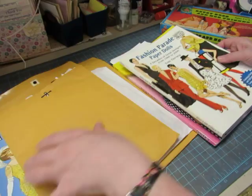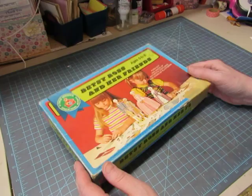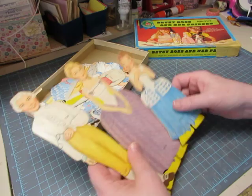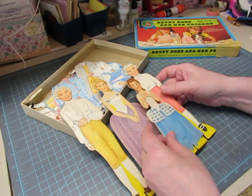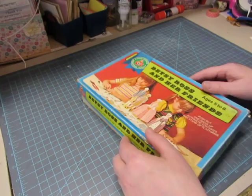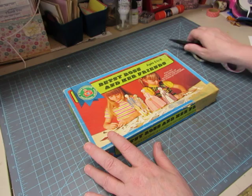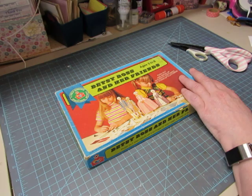One more to show you, and that's something very different — Betsy Ross and Her Friends, a child guidance educational activity. It does have the chipboard dolls: Betsy and Tom and Dolly and John, with costumes to go with them. I bought this at a flea market or antique store. All of these paper dolls will be listed in my shop — it's going to take me a long time to get them there, but by the time you see this video, they will be there. Thank you so much for your patience in watching this very long video. Come on over to my shop and see what else is there. Bye-bye.